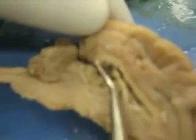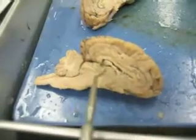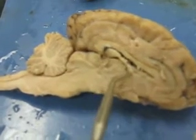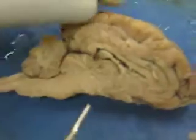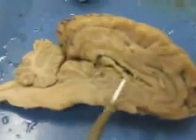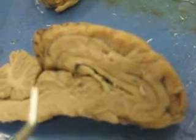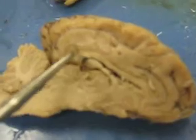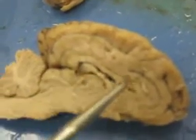That is the choroid plexus — some capillaries. The bottom right here is the fornix. You can see this area right here — the circle is the thalamus. The cingulate gyrus is this little division kind of touching the corpus callosum, just right on top of it right here.